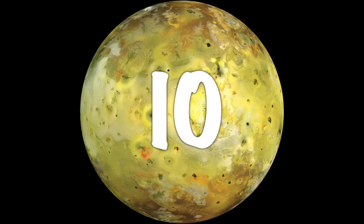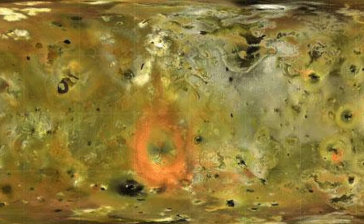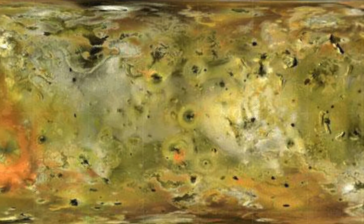Number two: Io. Io, the innermost of the four Galilean moons of Jupiter, is a mustard yellow lump of iron orbiting around 422,000 kilometres above Jupiter's surface. It was discovered in 1610 and is one of the only places other than Earth that we've observed volcanic activity. Io is home to over 400 volcanoes and over 100 mountains, some of which have peaks higher than Mount Everest.